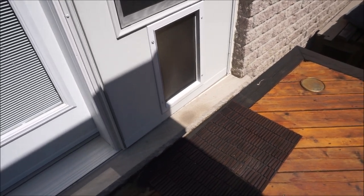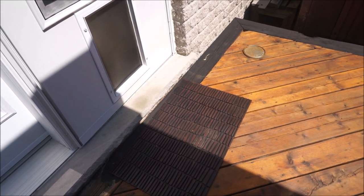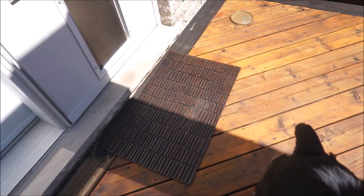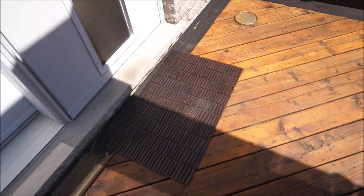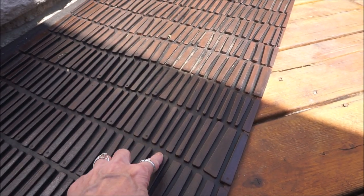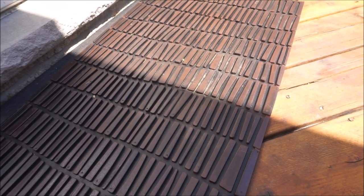I'll start with something not very exciting — it's an outdoor mat just by the back door. The dogs go in and out of their little doggy door quite frequently throughout the day and they're always trailing in dirt, twigs, and branches. In winter, snow gets trailed in too. This mat actually has little grooves in it to catch vegetation, snow, or whatever gets trailed in.